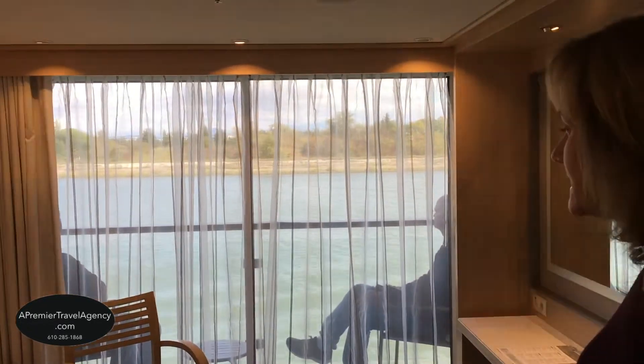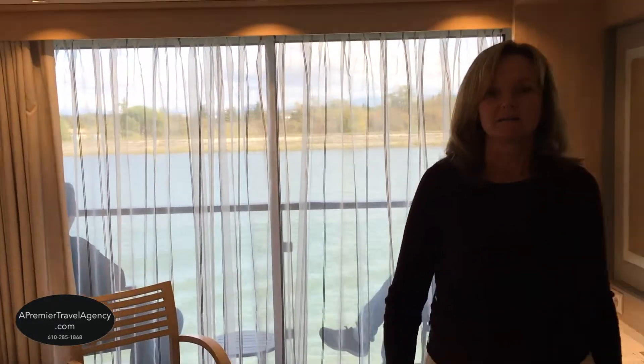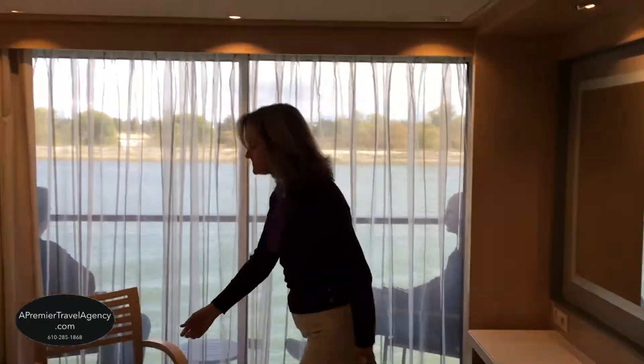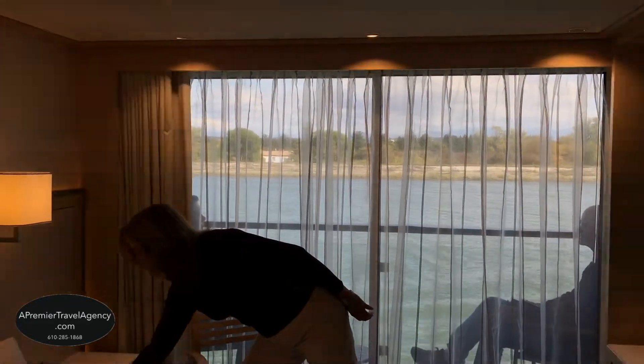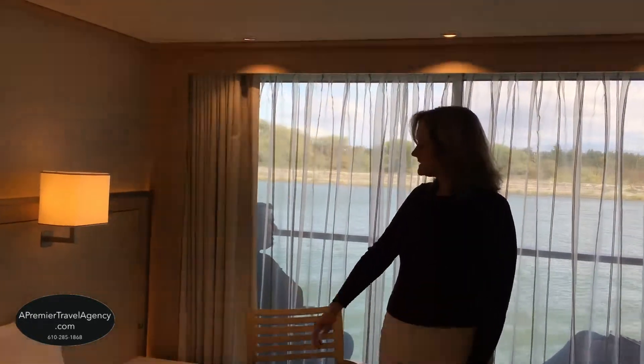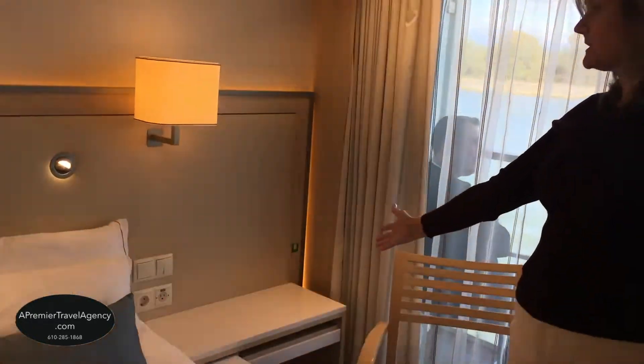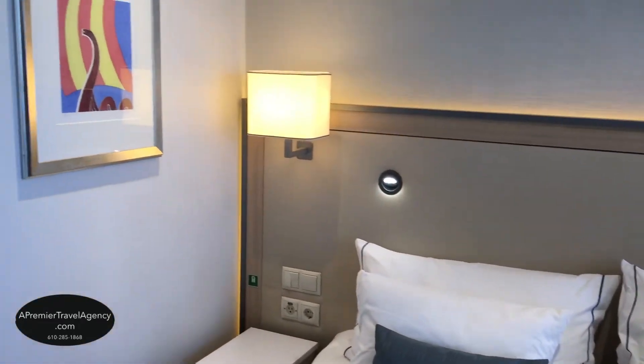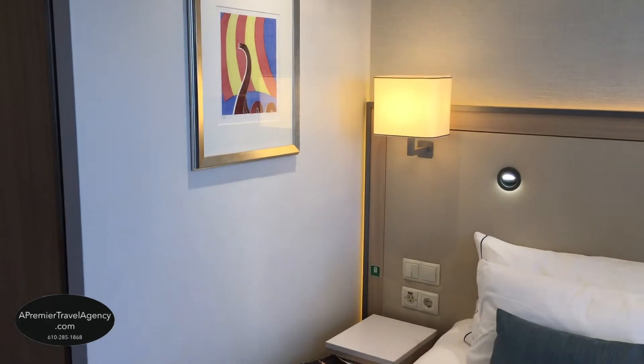This balcony cabin has a king-size bed with nice plush pillows. Each side of the bed has an extra drawer where you can put your book or reading glasses. There's plenty of space here, with wonderful lighting — even for night reading — and it's very easy to use.